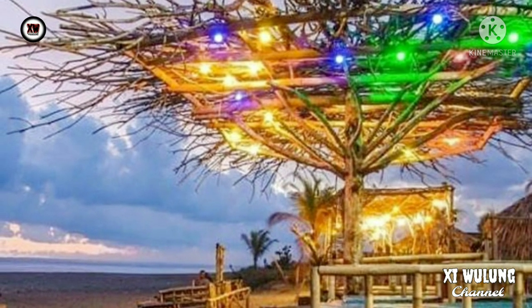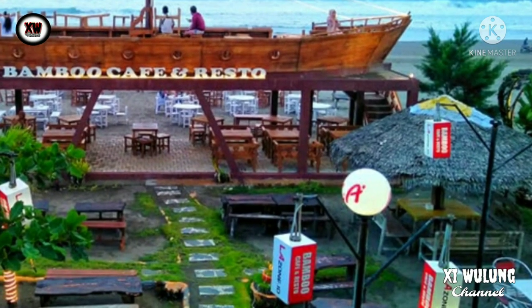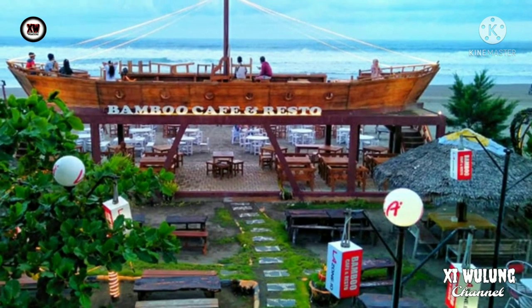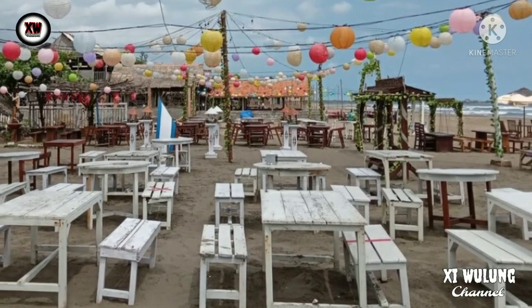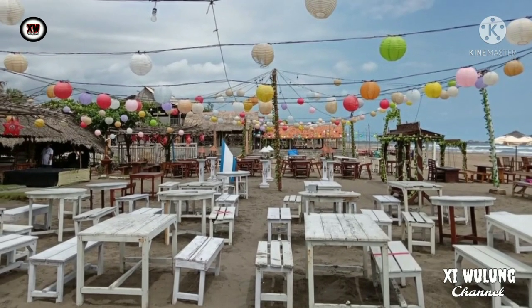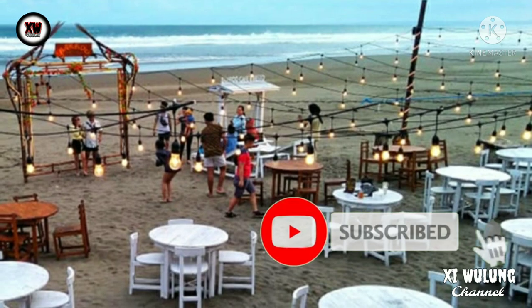Tourist village is the best ending when you are tired of traveling around Pangandaran. After an all-day trip from the beach to natural attractions, looking for food at the seafood center in Pangandaran tourist village is a happy ending. In addition to being the end of the trip, the weekly night at the tourist village is very complete, with places to eat and entertainment side by side.